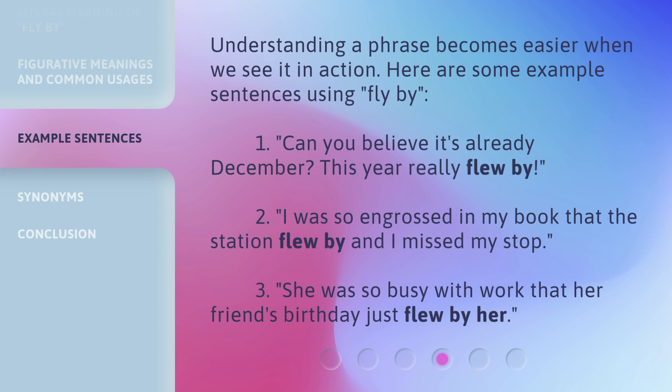Understanding a phrase becomes easier when we see it in action. Here are some example sentences using 'flyby.' One: Can you believe it's already December? This year really flew by. Two: I was so engrossed in my book that the station flew by and I missed my stop. Three: She was so busy with work that her friend's birthday just flew by her.